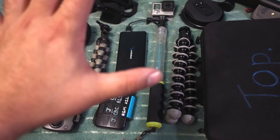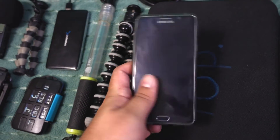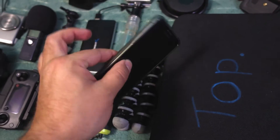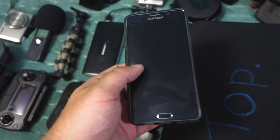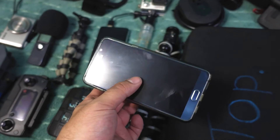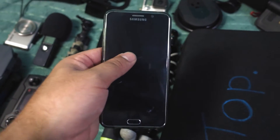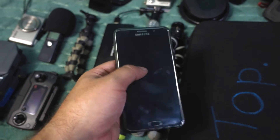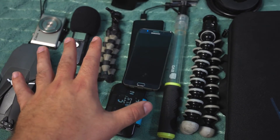One more thing I almost forgot — my cell phone. This is essential not only for communication and navigation while traveling, but it's my second most used camera. It can shoot 4K, it can shoot slow-mo, it can stream, it can take time-lapses — it can do tons of stuff. And it's great that it's always in my pocket. Cell phone: essential in the travel camera gear kit.